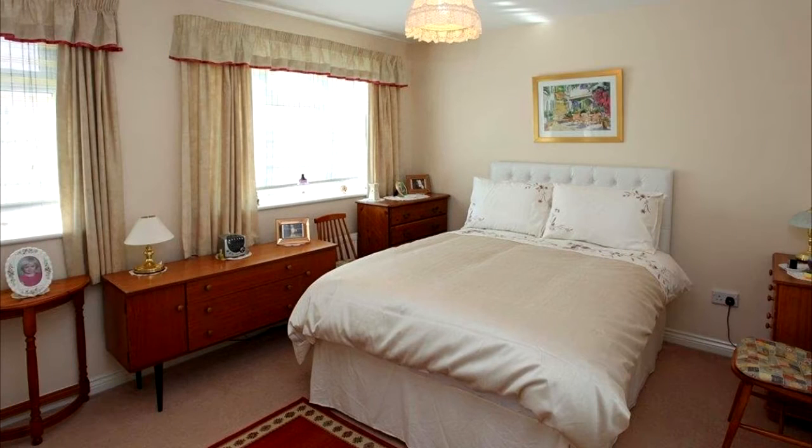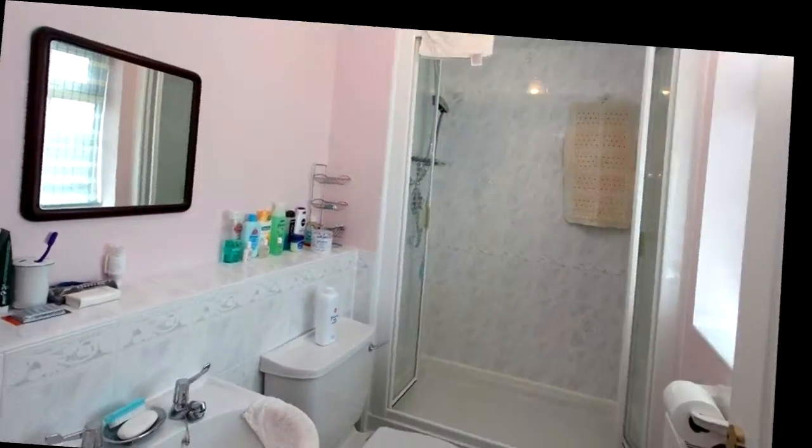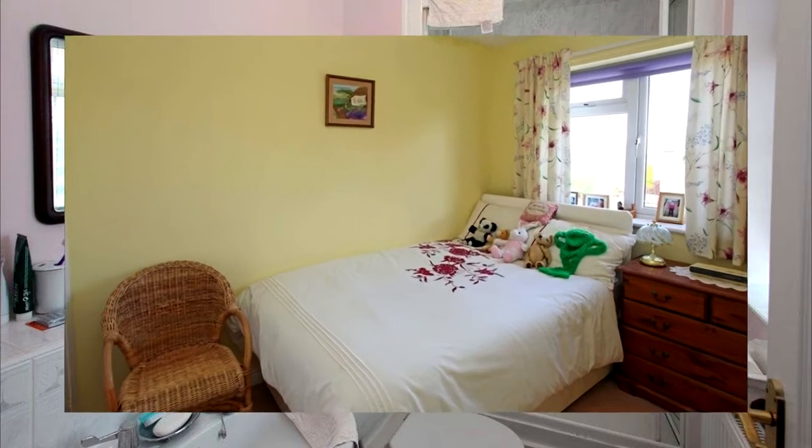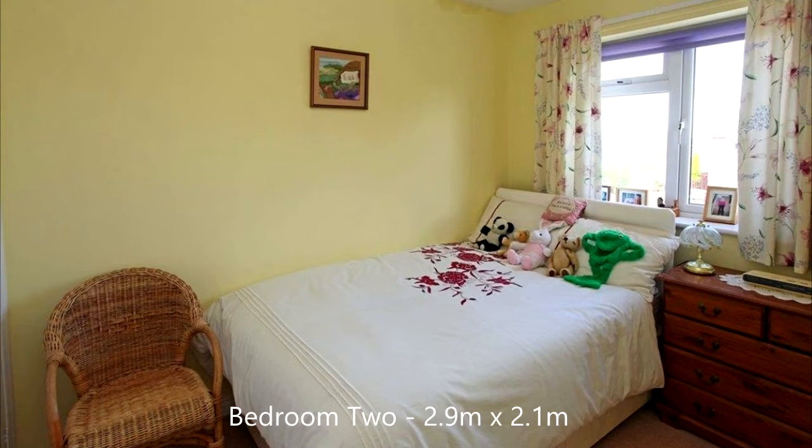Moving upstairs, you will find a large master bedroom with built-in double wardrobes, leading to the en-suite shower room with separate sink and toilet. Bedroom number two is a double bedroom with fitted wardrobes, overlooking the rear garden.